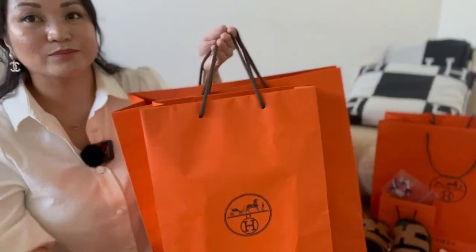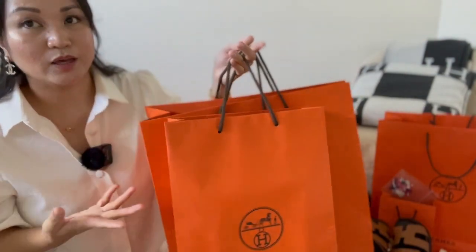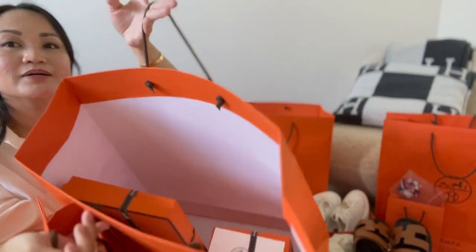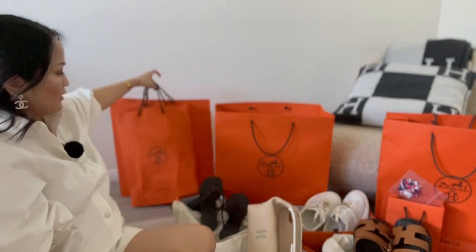I have so much more paper bags to unbox, but I'm going to be unboxing them on my next video. Stay tuned for my next Hermes Haul unboxing — I have more boxes for you guys! That's it for today's video. I hope you guys enjoyed this Hermes Haul unboxing. Comment below which is your favorite piece I unboxed today. Happy Mother's Day to all mothers out there, and I'll see you guys on my next video!